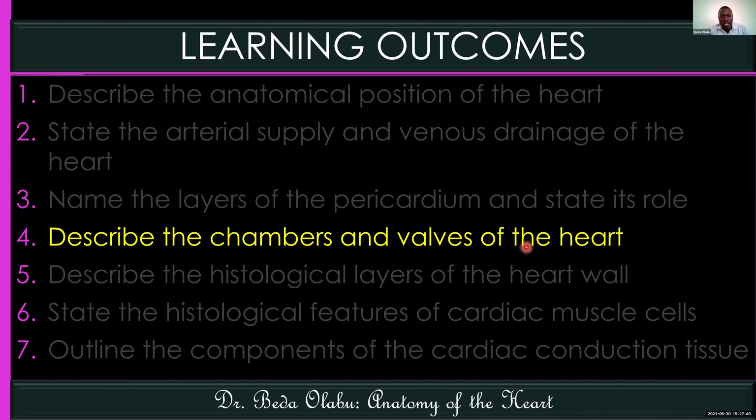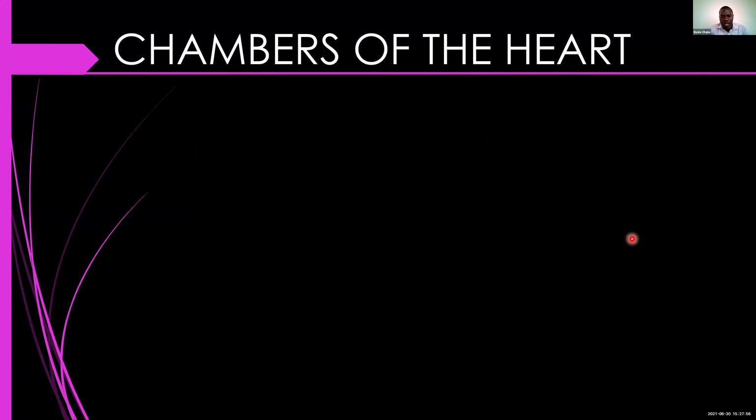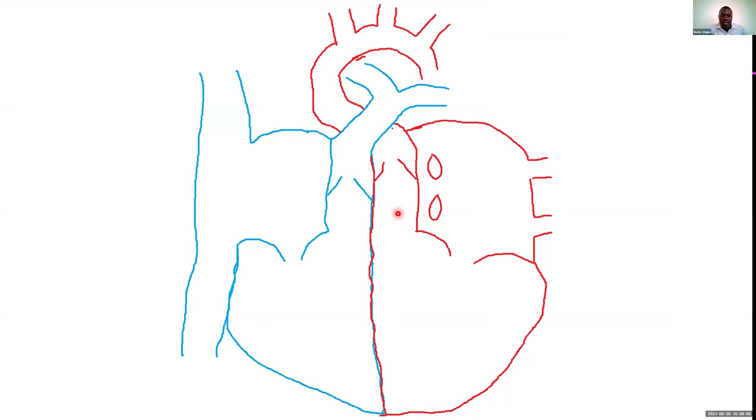Now we can talk about the chambers and valves of the heart. The heart has four chambers, and blood flows through them in an organized way. The superior vena cava carries blood from the upper part of the body and the inferior vena cava carries blood from the lower part — the junction being the thoracic diaphragm. Both enter into the right atrium.